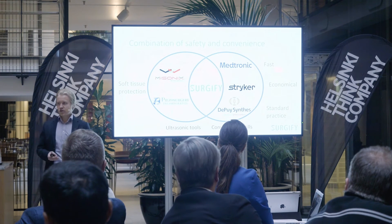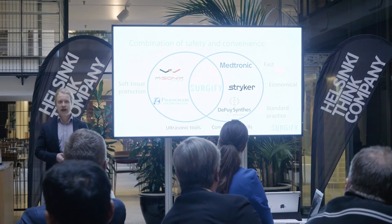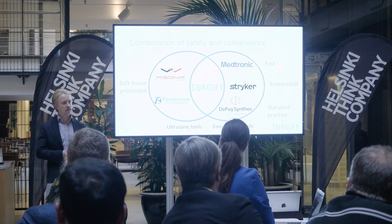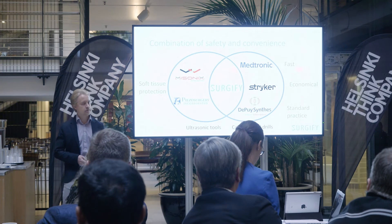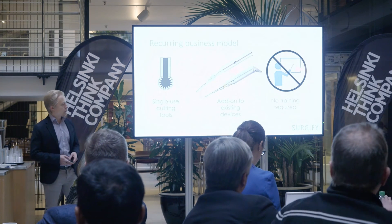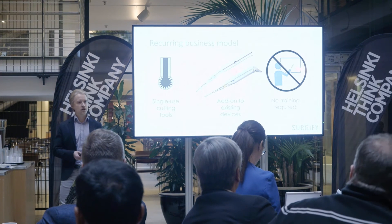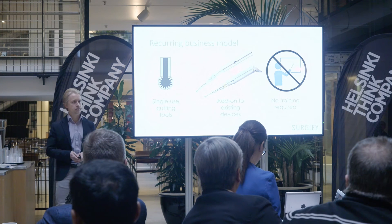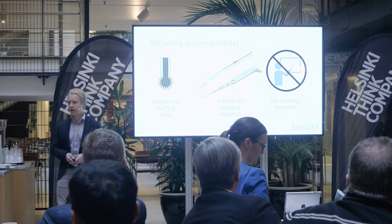We combine the best of our two main competitors. For example, the ultrasound technology can safely cut bone, but it requires high initial investment and also rigorous training for the staff. In comparison, our business model is based on selling disposable cutting tools which can be used with any existing drills on the market. Most importantly, no additional training is required to use this tool.